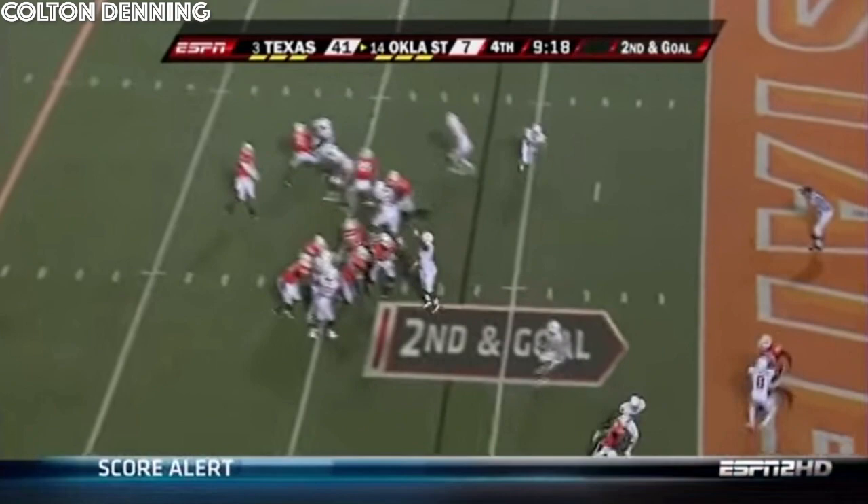What I like about him, he's a coach on the field, and the game's never too big for him, and he's always in control.